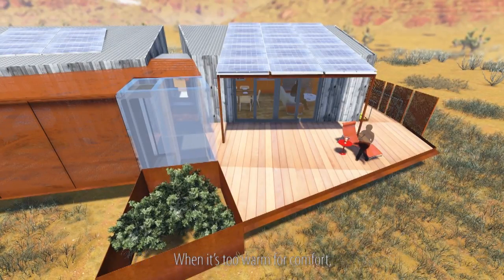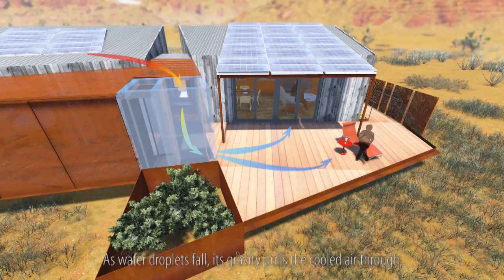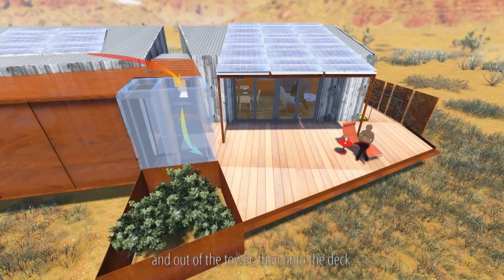When it's too warm for comfort, the cool tower can be used to provide passive cooling. As the water droplets fall, gravity pulls the cooled air through and out of the tower, then onto the deck.